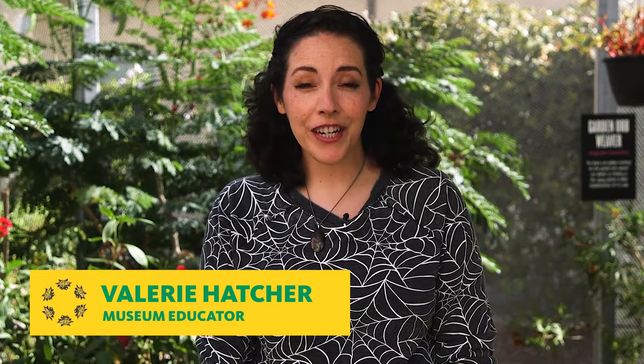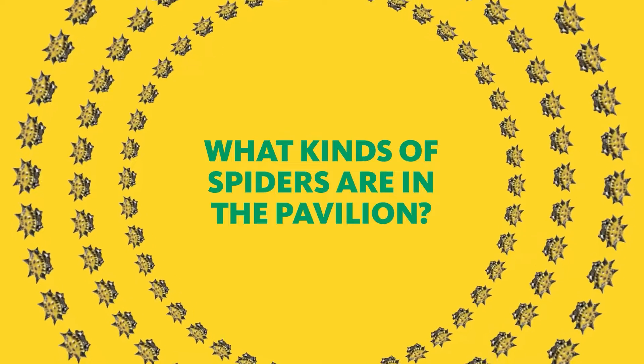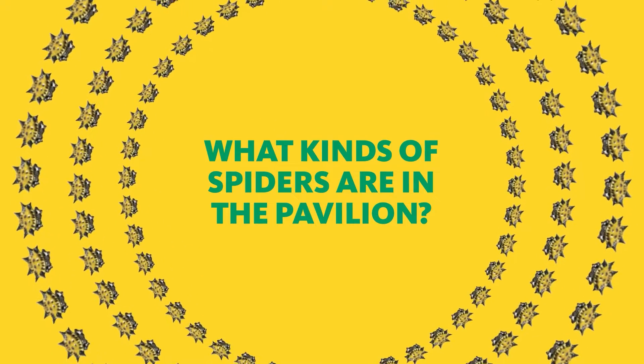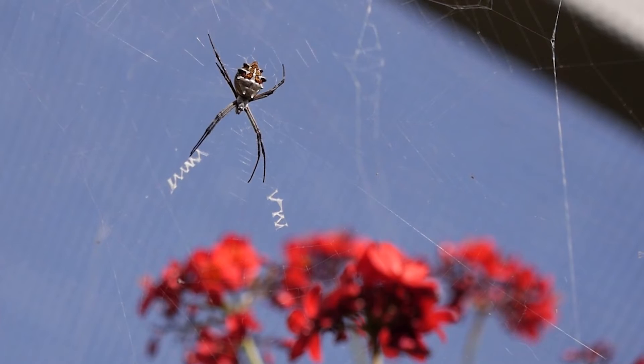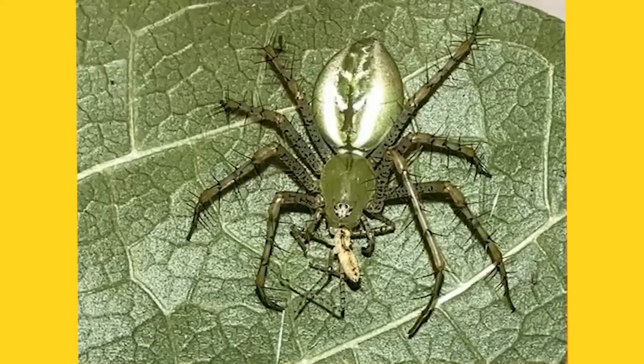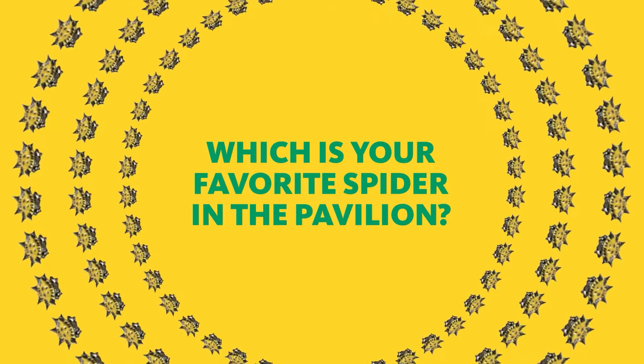We have released 300 spiders into the pavilion, and that's not including the local spiders that were in here over the summer. There are eight different types of orb weaving spiders in the pavilion, also including the green lynx spider, jumping spiders, and funnel spiders that are just in here all the time.